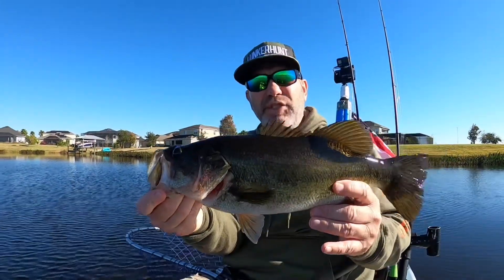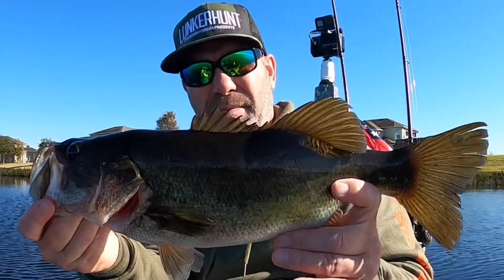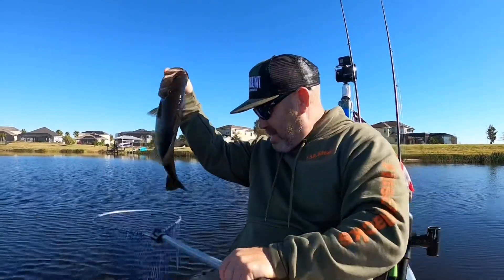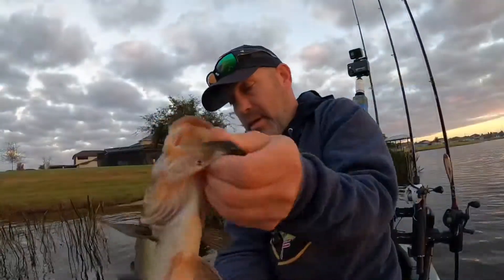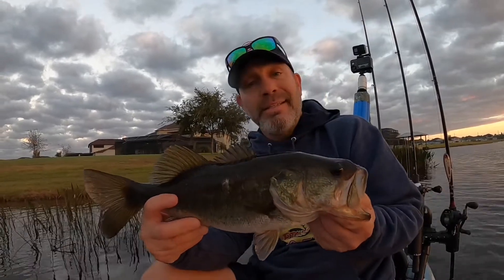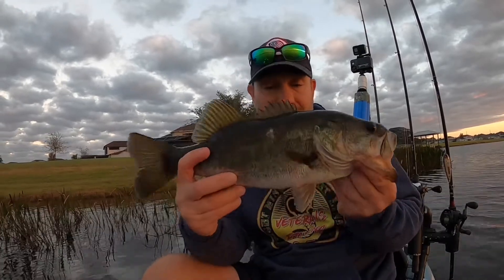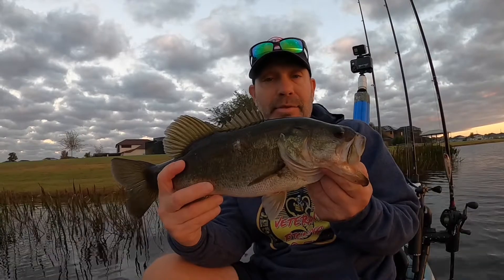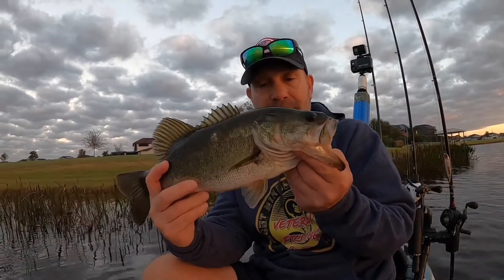Alright guys, off the jig along this weed line behind me — good fish, probably two and a half pounds. Let's get him back in. Alright guys, good morning, the sun still hasn't come up yet so I'm not recording on the back but I am on the front. We caught this nice one right off the reeds. I'm out here with Pond Tomber Fishing and I'm hoping this is going to be a good day for both of us. Let's get him back in.